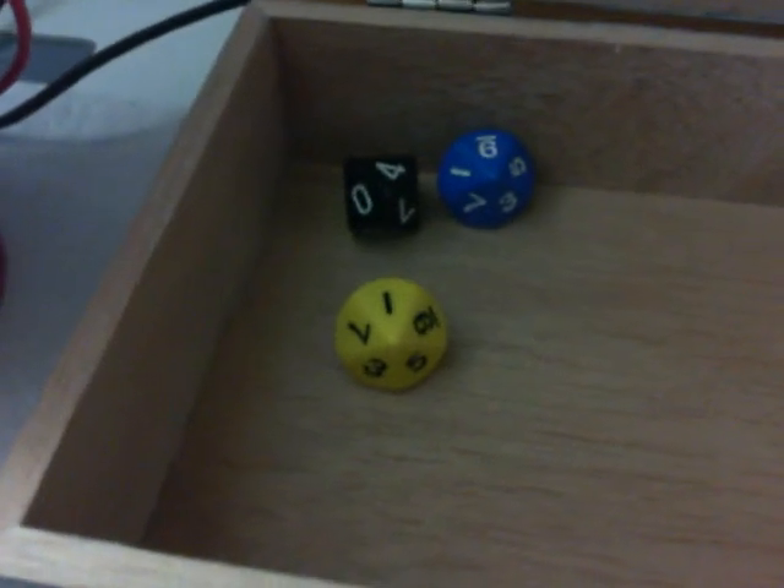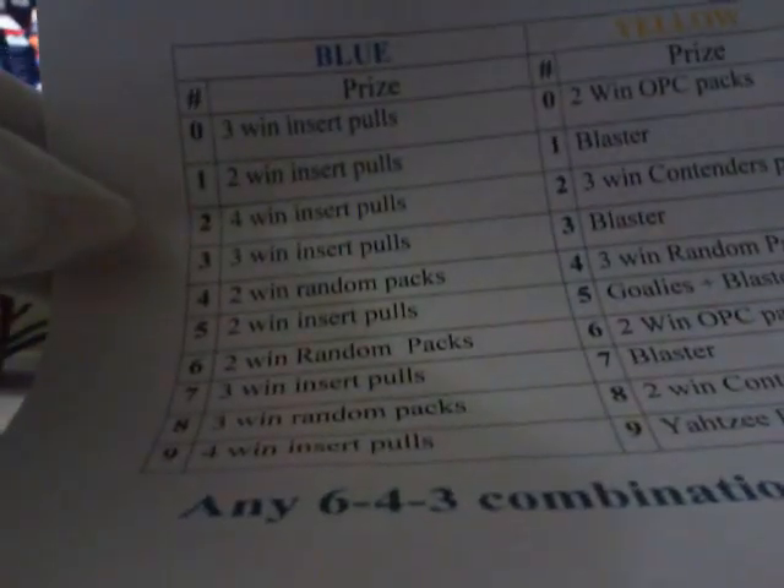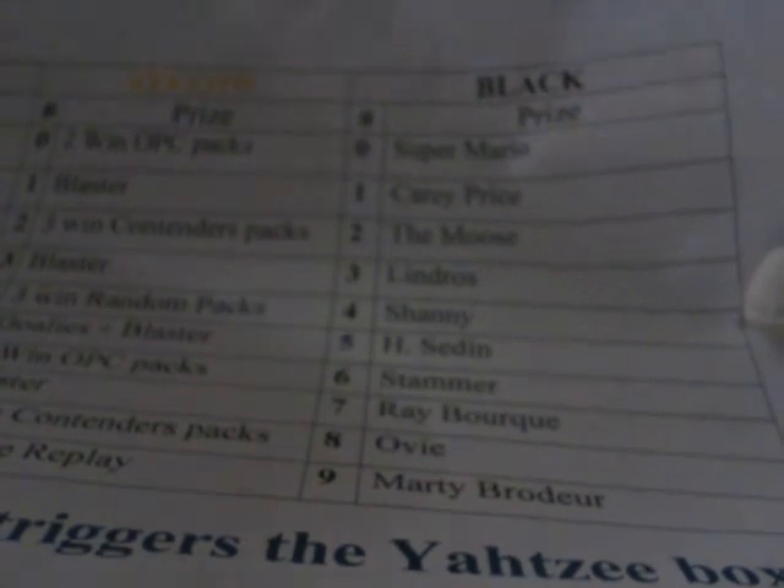Still no movie. For the blue number nine, a forward insert pull. For the yellow number one, we're going to open up a blaster. For the black number four, it will be Shanaban. So we have four pairs of insert pulls here. First grouping is a Milana Hayduke Ruby Parallel from Titanium — that's 41 of 99.